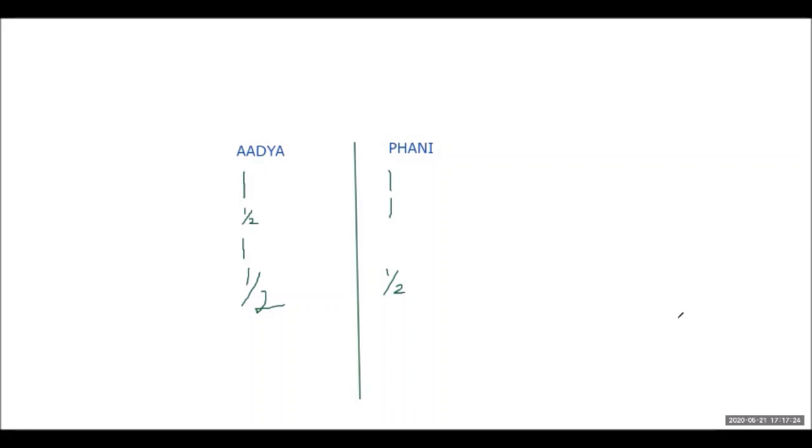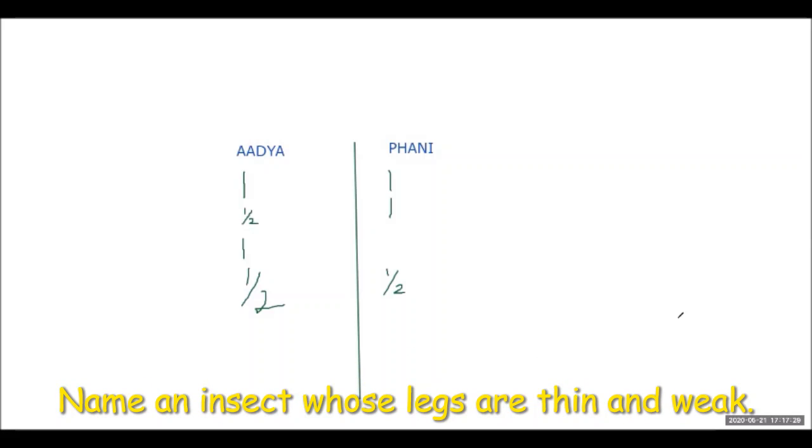Next question: name an insect whose legs are thin and weak. Fanny answers butterfly. The teacher asks Adhya for a different answer. Adhya answers moth. Both answers are accepted.